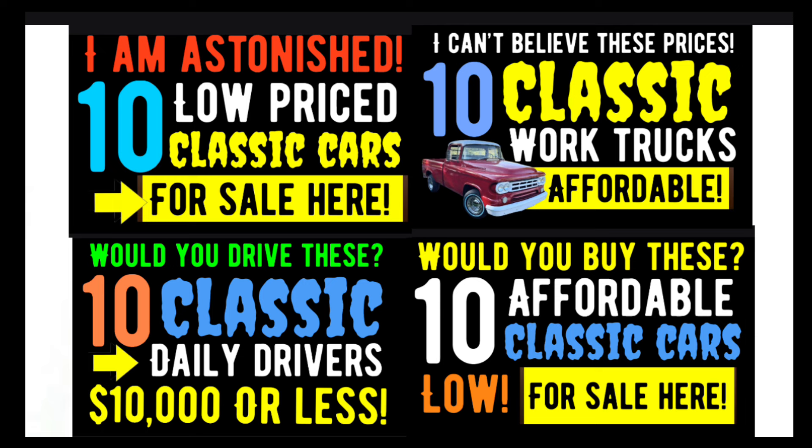Now, if you happen to be looking for a real classic dream car, then I advise you to check out these last four videos that I dropped within the last week or two. There are still a lot of great cars in those videos for sale, and who knows, you just might find your car in one of these videos.